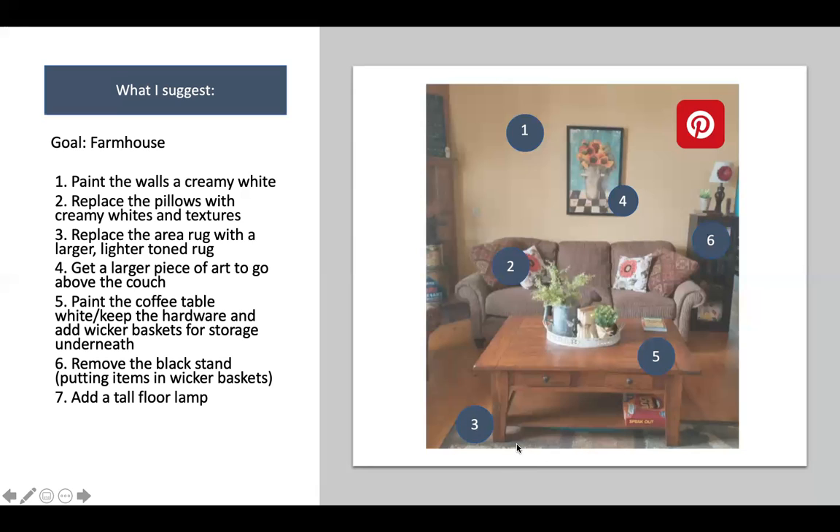Number three: the rug is too small for this space, and the tones of the rug are very similar to the couch — it's not doing any favors for the room. It's just a muted, cohesive-in-a-bad-way brown. We want to get a larger rug that fits underneath the front legs of the couch at least. I would go for a creamy-based rug that stands out against those dark floors. The floors are gorgeous and you want them to stand out, so you don't want the rug to fade into the background.